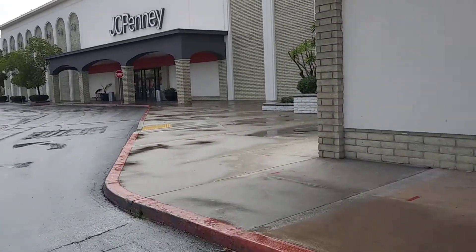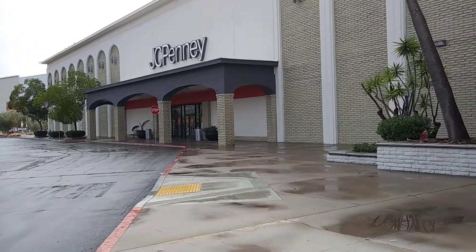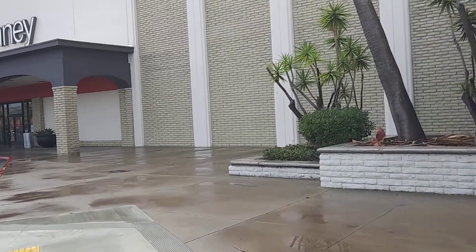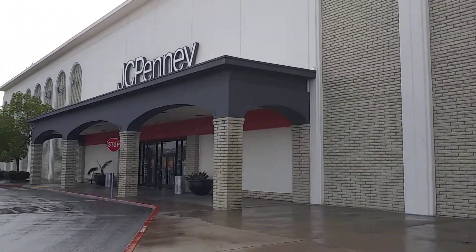Here we come to JCPenney's at the Shoppes in Carlsbad, or I think it's also Westfield Mall in Carlsbad. Yeah, they've got an elevator because obviously it's two stories, so let's go check it out.